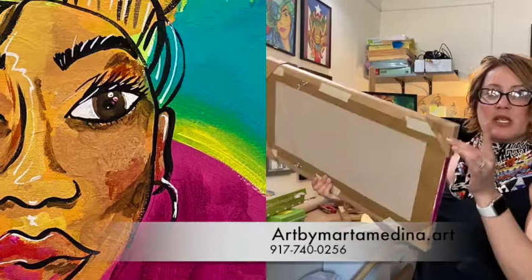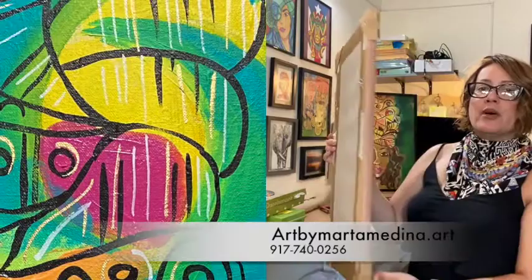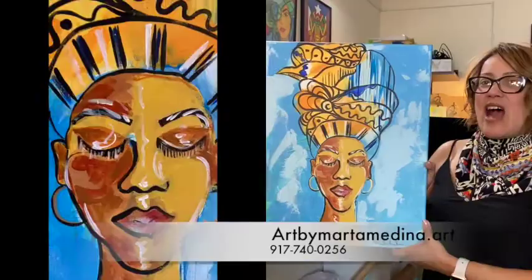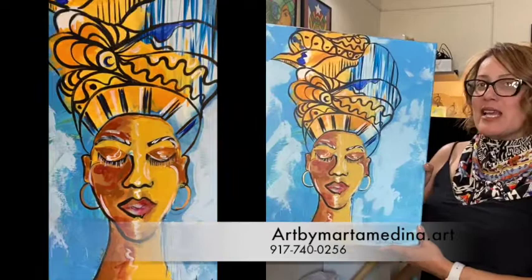This piece right here is already ready to be shipped. She has corners, a backing, and a wire to be hung up. She does not come with a frame. This piece is called Meditation — my Afro-Caribbean meditating.